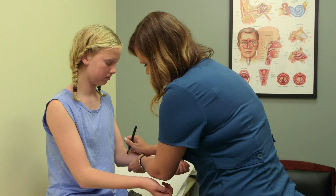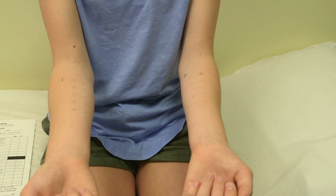Skin testing is an effective way to test for a variety of allergies, whether that's environmental allergies to things like pollens, animals, dusts, and molds, but it can also be used to test for food allergies, medication allergies, and insect sting allergies.